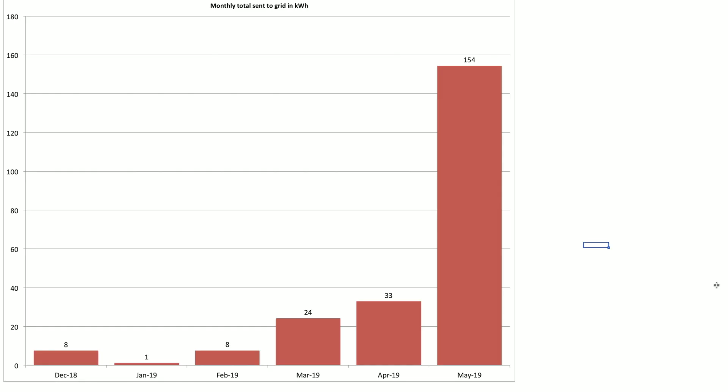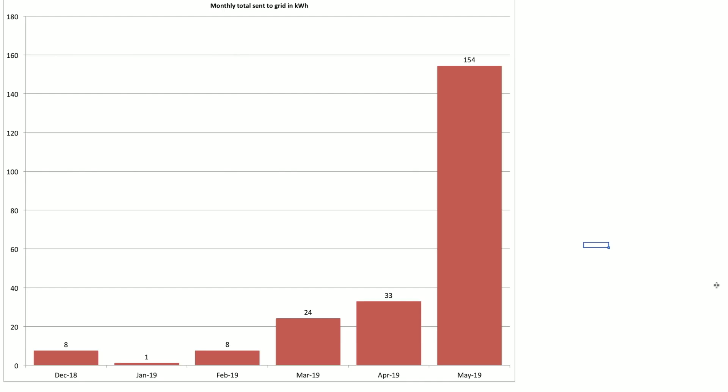This particular chart is a new one — I don't think I've used this before on the videos. This is what we actually sent to the grid. I thought it'd be useful to keep a track of that, especially as we're now starting to look at how we're going to configure the charging for the Kona electric into the mix. In May we sent 154 kilowatt hours to the grid, compared to April where we did 33. So I want to try and claw some of that back with the Zappi charger.